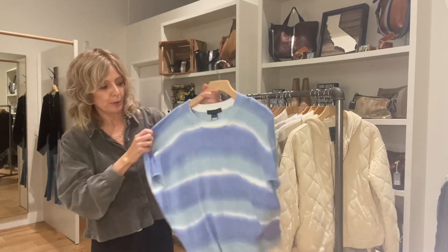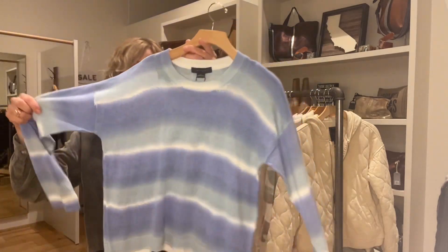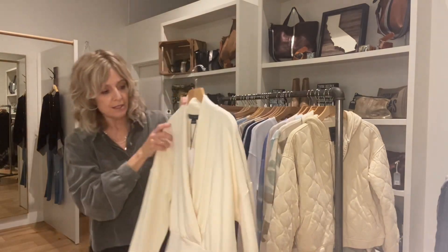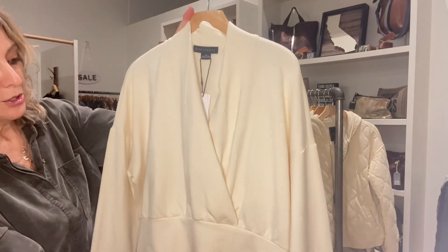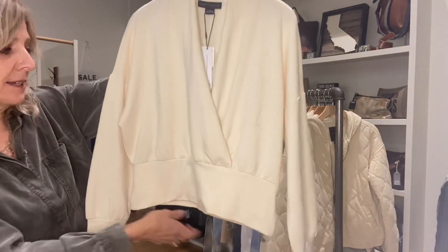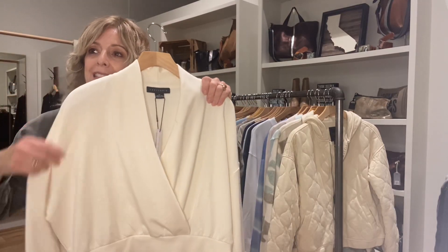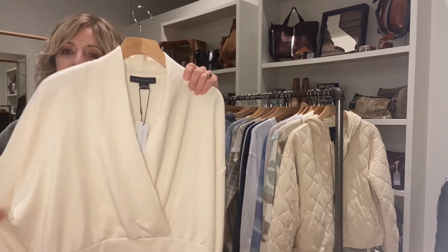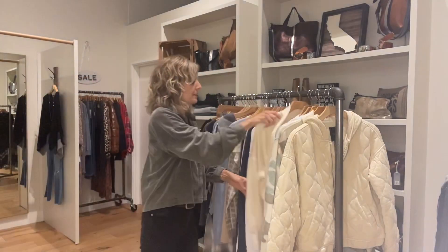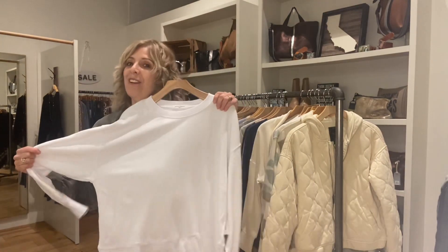This blue tie-dye is just nice and soft and light — a really nice light cottony sweater. And this faux wrap style is always a really good look for most people. The nice wide band at the bottom is great, it's going to be super fitted, thick fabric but incredibly soft on the inside, really nice hand.